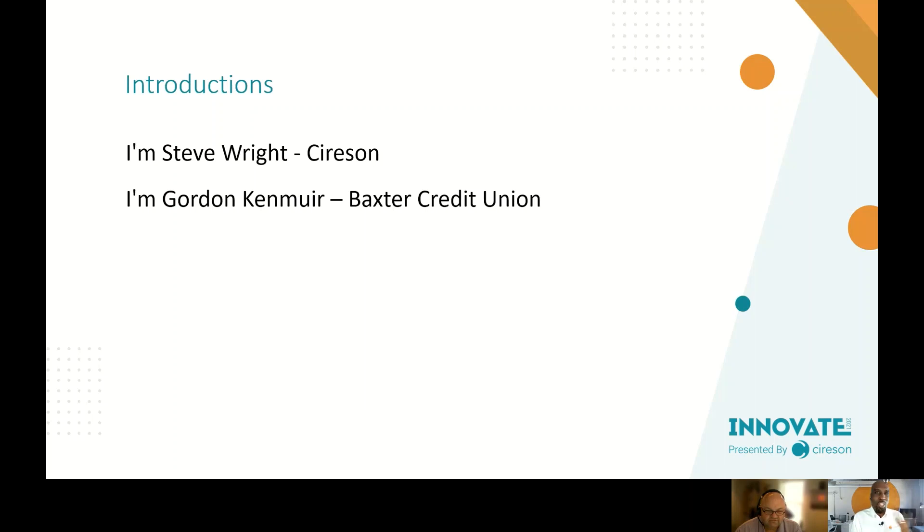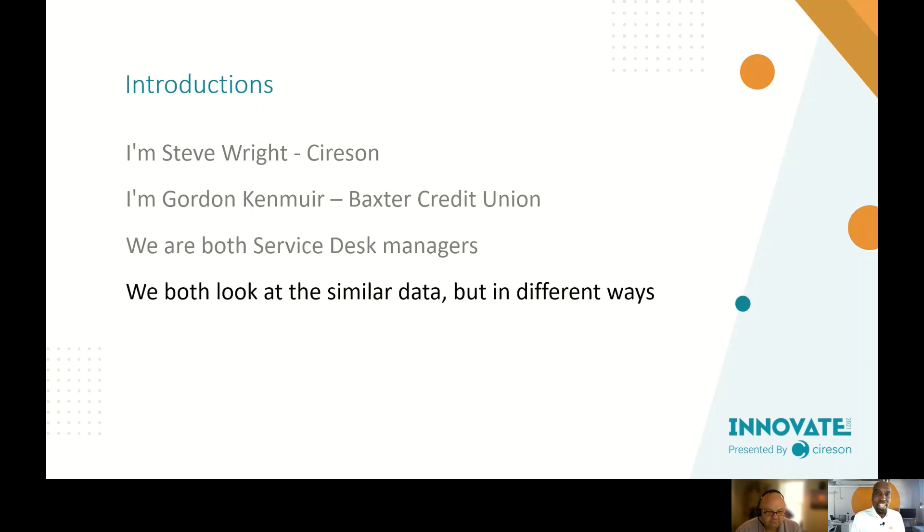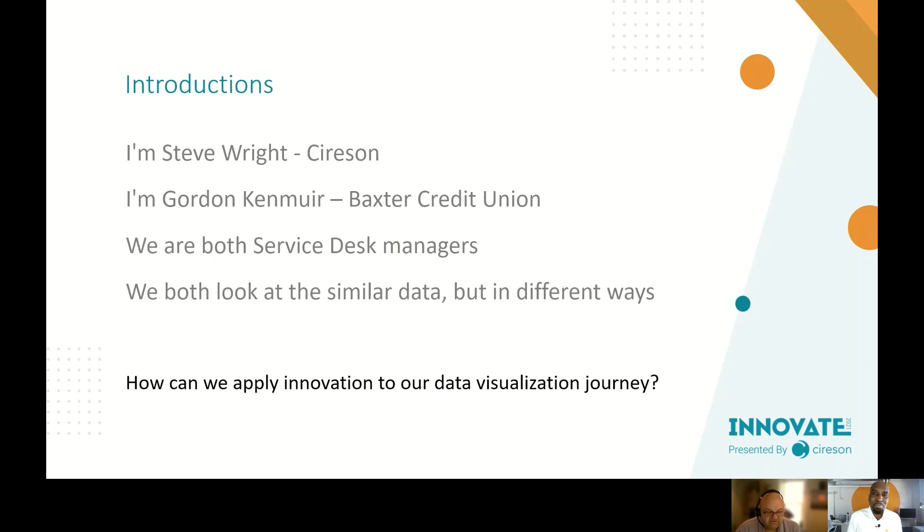I'm excited to have Gordon co-present because it makes this a very friendly conversation. We're both service desk managers and we look at similar data, but often in different ways. Gordon's reporting line is different to mine, and you'll pick up some of that in how we discuss the journey from data to knowledge. Gordon's data is very internally focused — he serves an internal IT leadership audience, whereas my environment covers many external-facing customers.